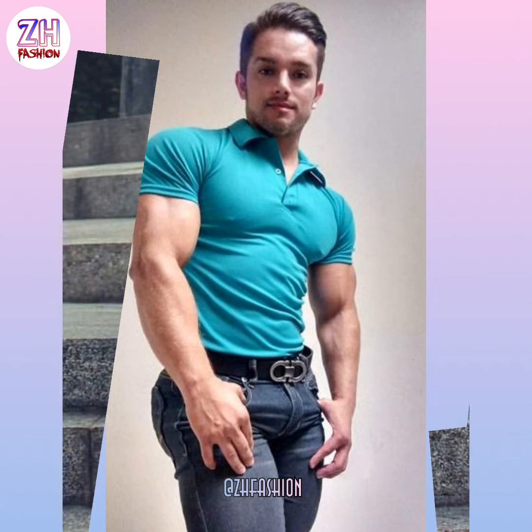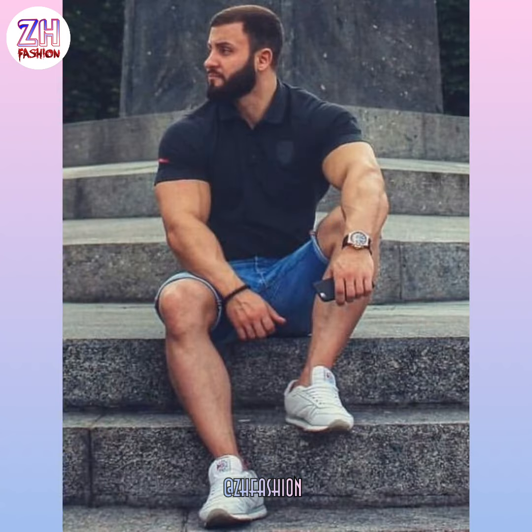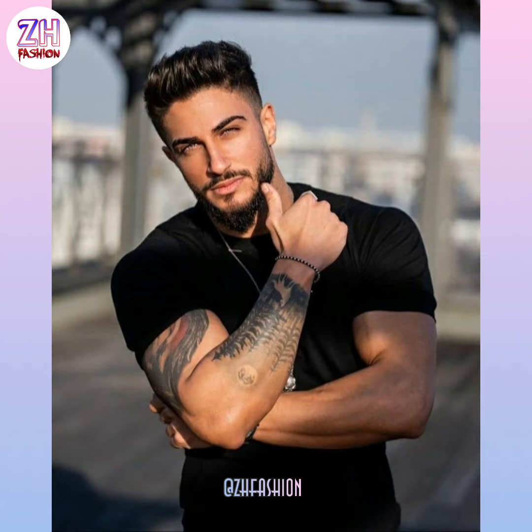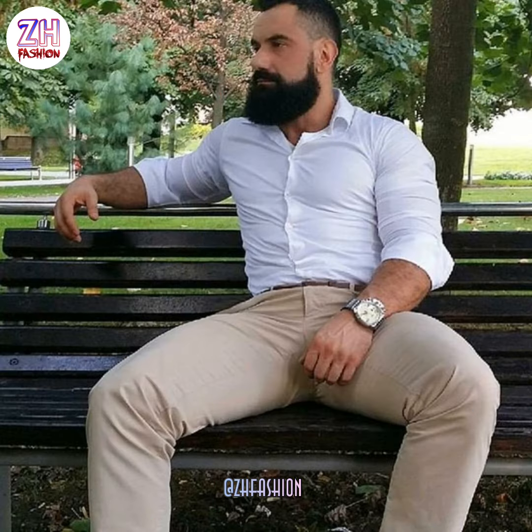Watch the video till the end because today's video is the most attractive outfits ideas for muscular men. Keep it natural and neutral because you are rocking sculpted muscles from long hours in the gym. You don't need flashy colors to make a statement — your body makes the statement for you. Going with neutral colors would be a much better choice.